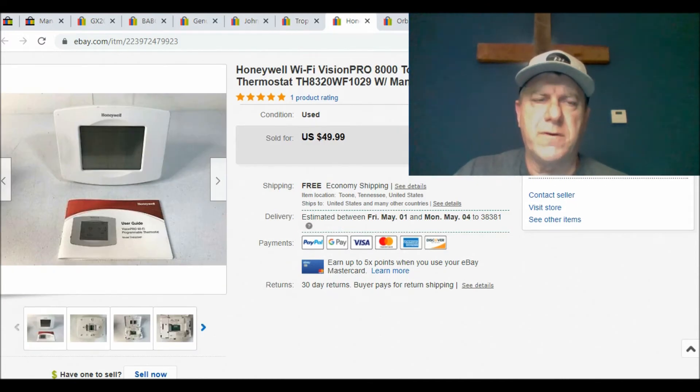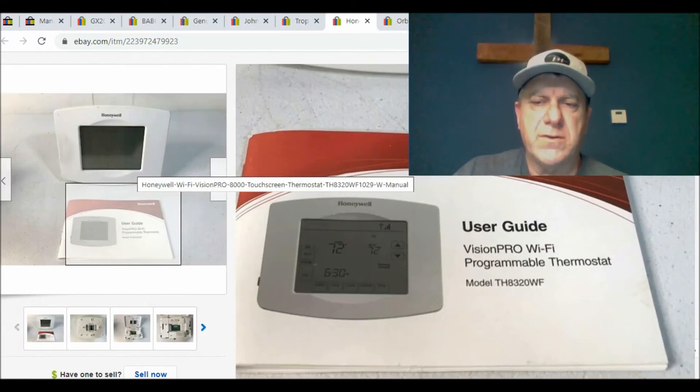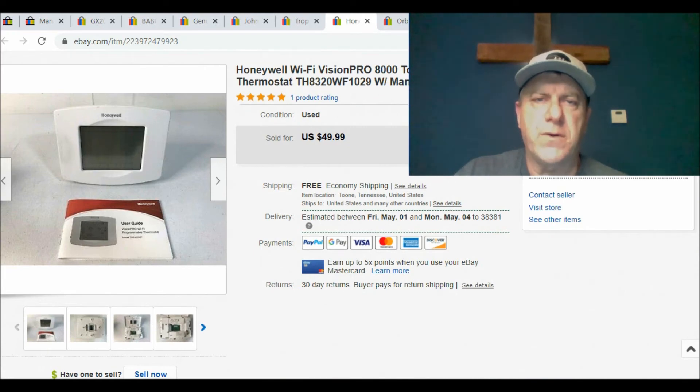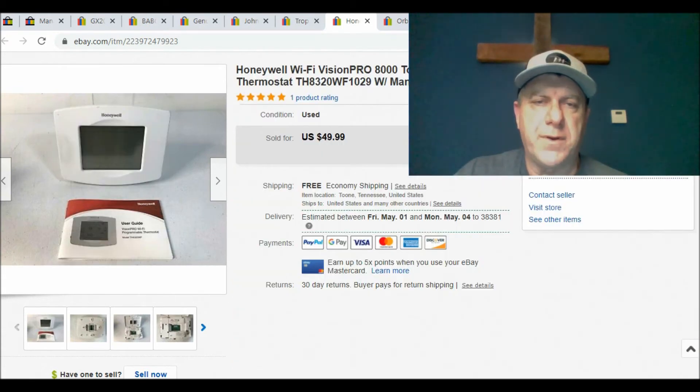Another item to be on the lookout for — you'll find these a lot of times in thrift stores on the shelf, or at yard sales when people are remodeling or cleaning out their house. Look for thermostats. This is a Honeywell, which is a particularly good brand. The big seller on this one is that it's WiFi controlled with a touchscreen. It came with a manual. I gave $1 for it and ended up selling it for $49.99 with free shipping.